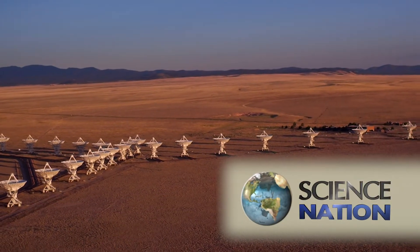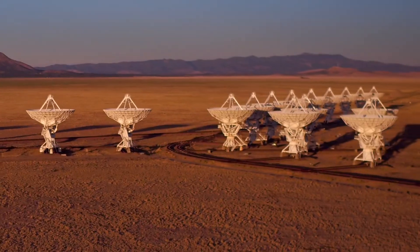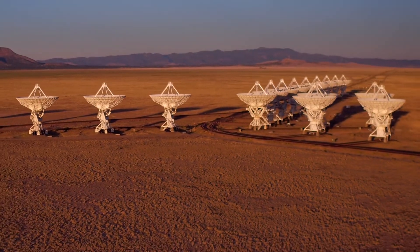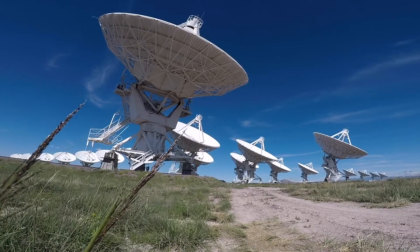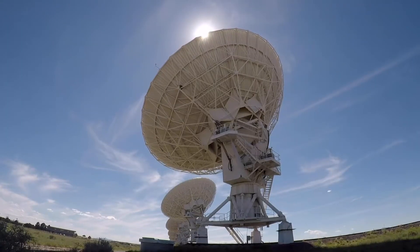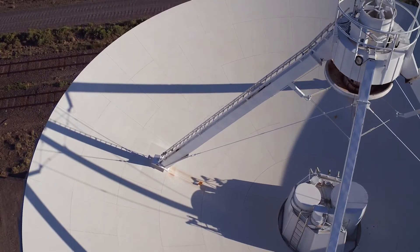It's an arresting sight, deep in the desert southwest, intentionally miles from nowhere. Welcome to the Very Large Array, or VLA as it is called. It is a complex of 27 massive antennas, all pointing skyward.